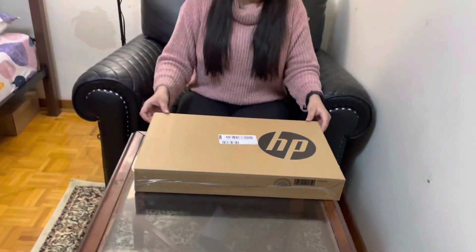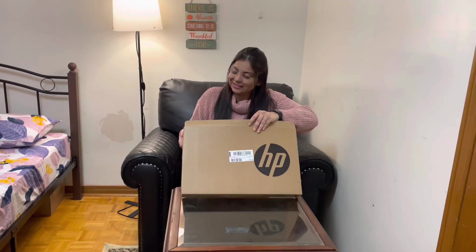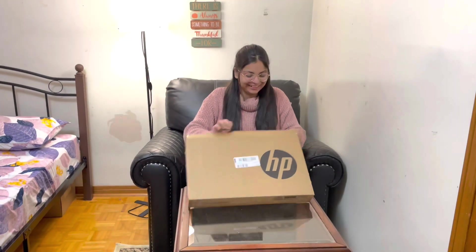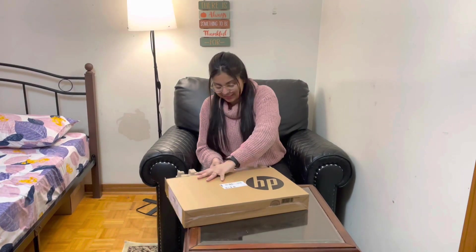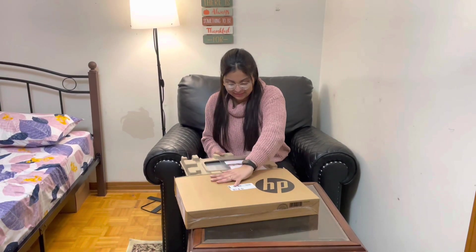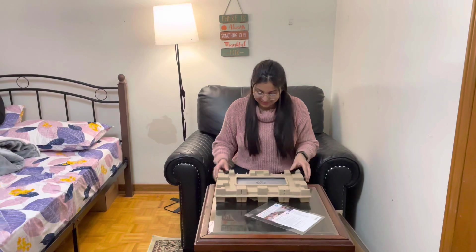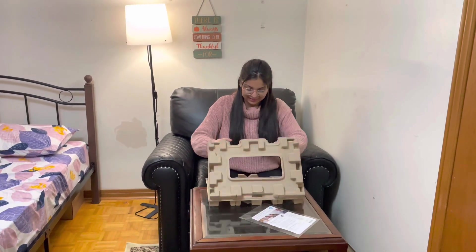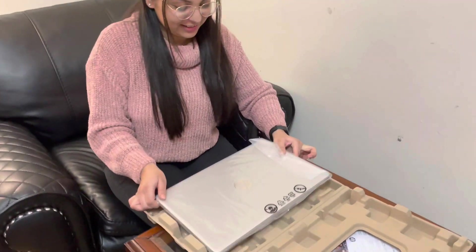I've made it back home, so let's unbox this new laptop which I'm very excited about. The price for this laptop was $799 plus taxes, which summed up to approximately $870 or $880. The processor is 11th generation Intel Core i5 with 8GB of RAM and a 64-bit operating system.